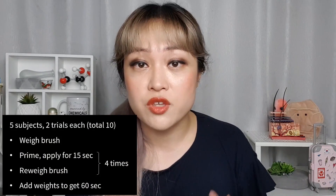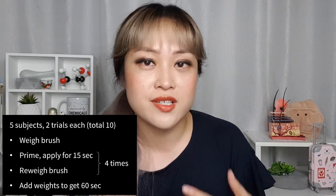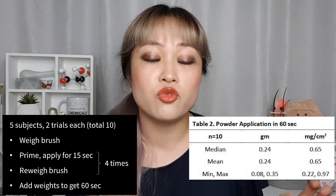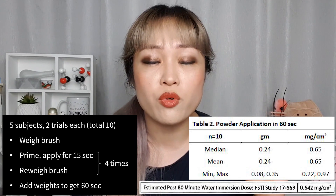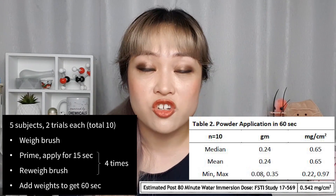Then they collected 10 measurements of how much powder comes out of the tube in 60 seconds. They weighed the tube at the start, primed the brush by tapping and flicking until a puff of powder came out, got people to apply for 15 seconds, then reprimed and repeated until 60 seconds. Then they weighed the tube again and subtracted to find how much powder came out — on average 0.24 grams. On a 360 square centimeter face, this worked out to 0.65 milligrams per square centimeter. From the water resistance test, they found 0.542 milligrams per square centimeter gave an SPF of 52, so they concluded average consumer application would give greater than SPF 52. I think there are a lot of problems with this method that would lead to overestimating the amount a consumer ends up with on their face.